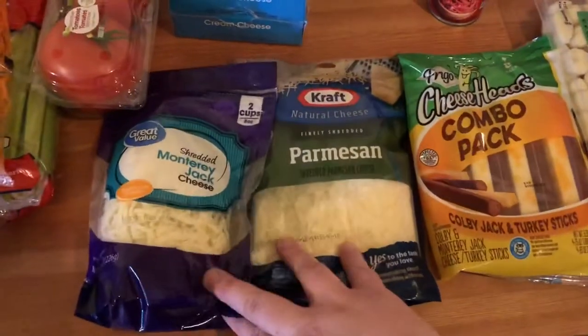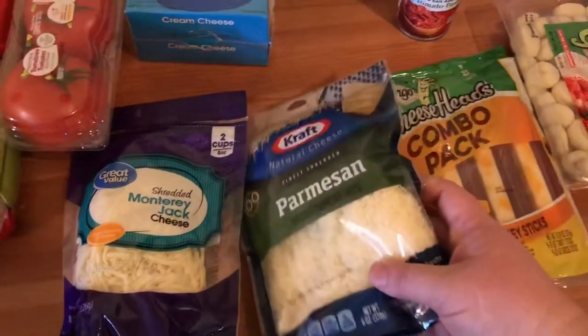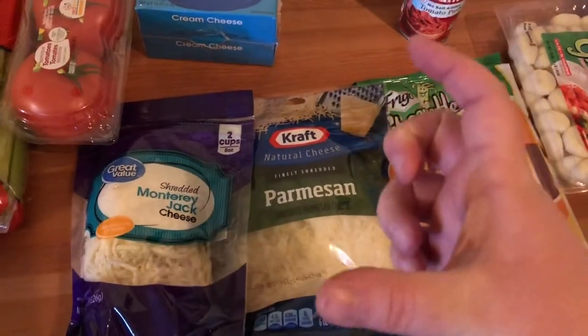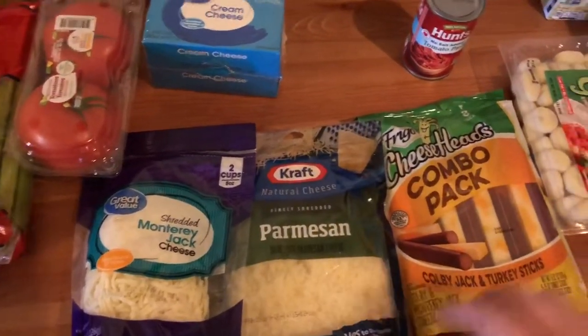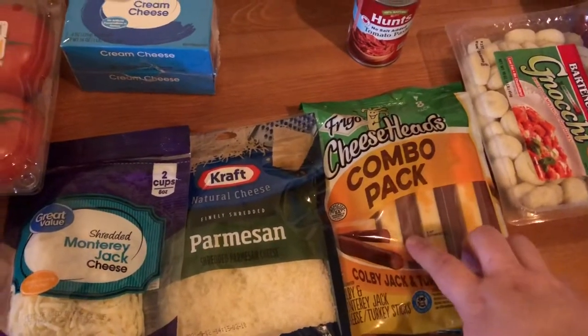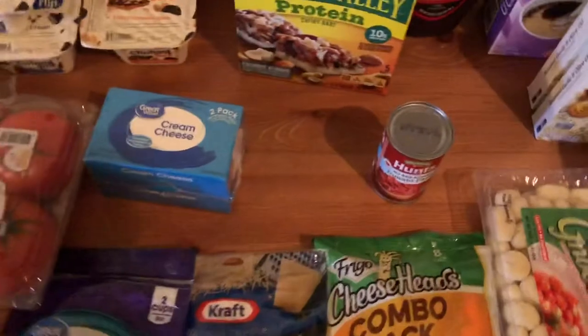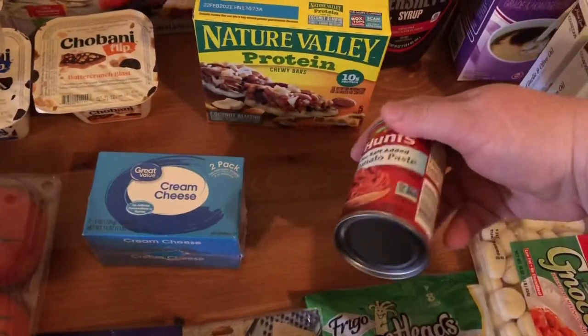Right here I got some cheeses — I got some Monterey Jack and some Parmesan. I usually like to get the actual Parmesan wedge, but they didn't have any so I just got shredded. And then my kids like these cheese stick and pepperoni stick combos for a snack. I got some cream cheese, and some tomato paste for chili.